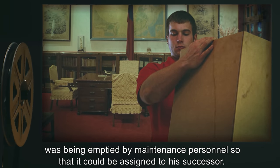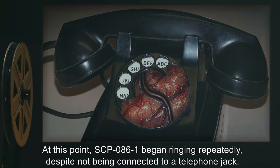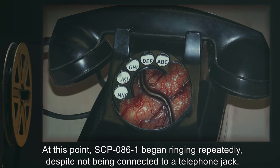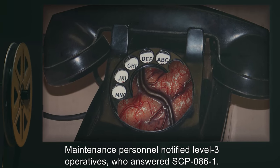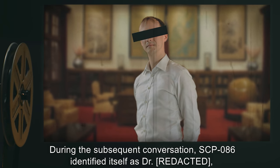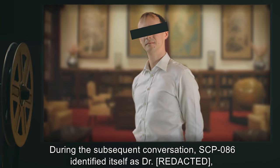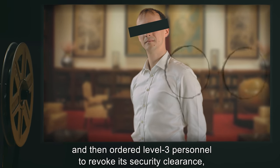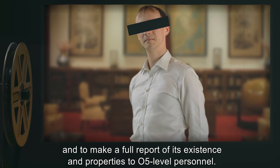The doctor's office was being emptied by maintenance personnel so that it could be assigned to his successor, at which point SCP-086-1 began ringing repeatedly despite not being connected to a telephone jack. Maintenance personnel notified level-3 operatives, who answered SCP-086-1. During the subsequent conversation, SCP-086 identified itself as the doctor and then ordered level-3 personnel to revoke its security clearance and make a full report of its existence and properties to O5-level personnel.